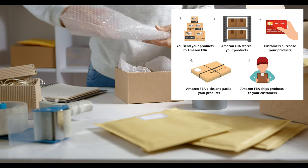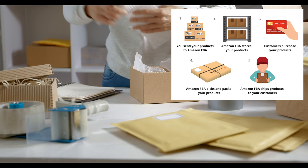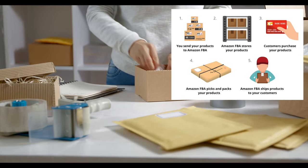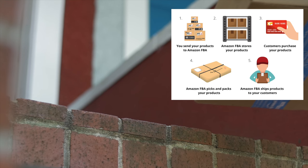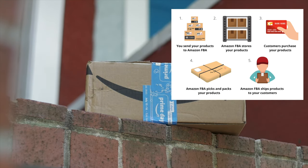Let me explain how Amazon FBA works. You ship all your items to an Amazon warehouse. Amazon will store all your inventory, and whenever a customer purchases one of your items, Amazon will ship the product to the customer and take care of any returns. The only thing you have to do is find items for sale, list them, and ship them to Amazon. Amazon will take care of everything else.